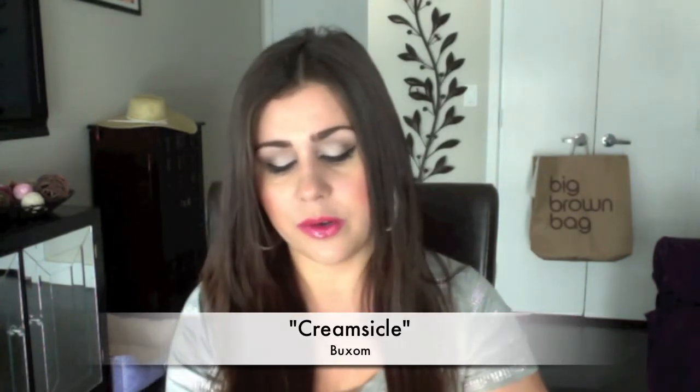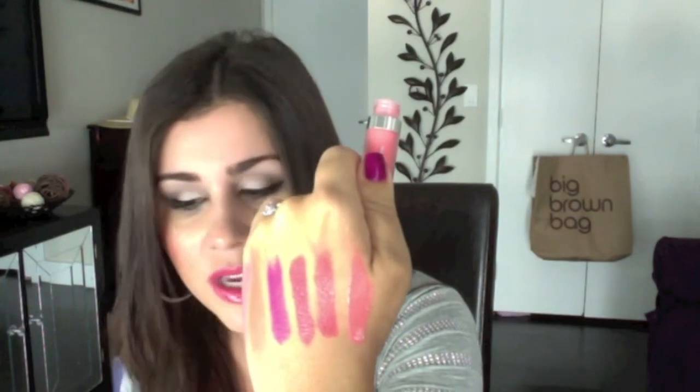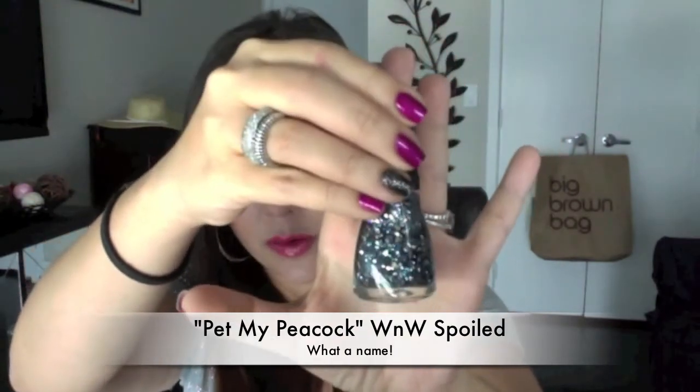From Buxom, I picked up one of their new glosses. They've changed the packaging — it's more metallic, like a frosted glass — and the colors are no longer named after girls, which is how I could tell these are new. This one's called Creamsicle. I love Buxom glosses — their formula is amazing, they last a long time, and they feel so good, especially if you tend to have drier lips like I do. It's a gorgeous soft, pinky, peachy color. From Wet n' Wild, I picked up one of their new Spoiled Glitters called Pet My Peacock. Really beautiful, and for $1.99 you can't go wrong.